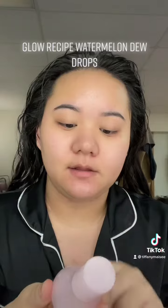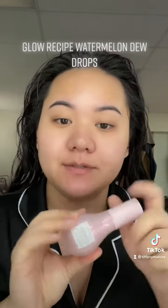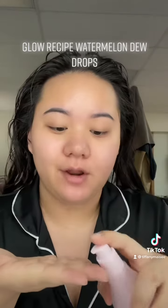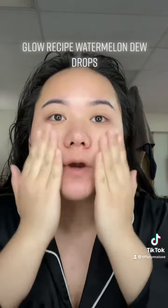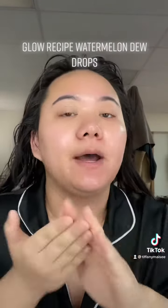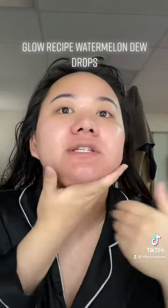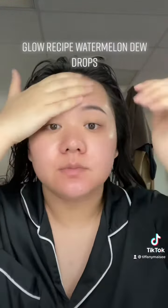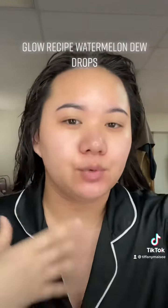And I finally picked up the Glow Recipe Watermelon Ice Dew Drops. She's so cute and she's so good — I am obsessed. I was scared by the 'Dew Drops' name because I have oily skin and I don't want to look dewy. But this stuff absorbs so fast, it makes your skin so smooth, and it has an amazing way of hydrating my skin without making it super oily. It also dries down really fast.